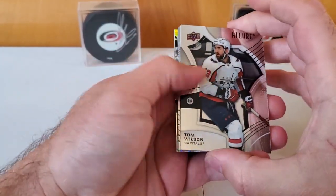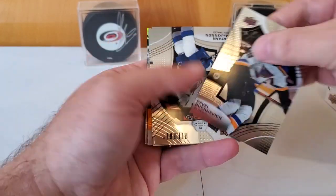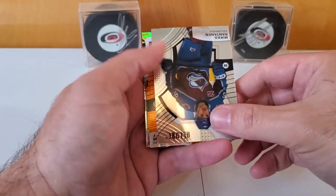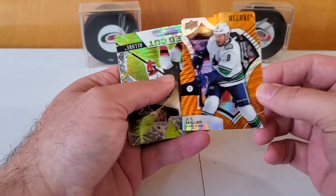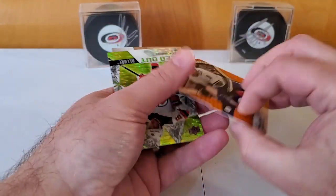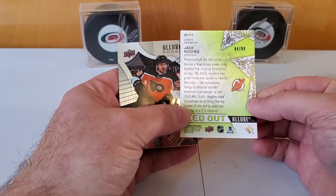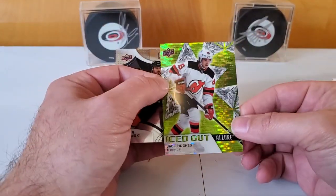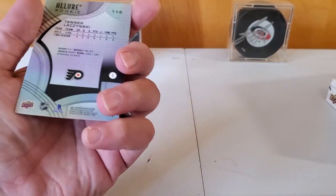Second pack: Tom Wilson, Victor Olofsson, Pavel Buchnevich, Nathan McKinnon, Miko Rantanen for Colorado. Now this is cool — it's a die-cut JT Miller of the Canucks, called an orange slice, so that's very cool. And then this green iced out of Jack Hughes numbered to 99. Green rainbow Jack Hughes number to 99 — that's a nice pull. Not an autograph but still pretty nice. And a rookie of Tanner Lazinski for the Flyers.